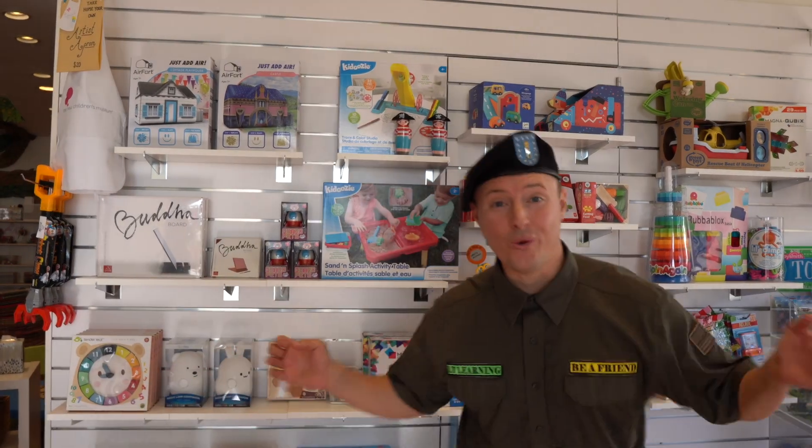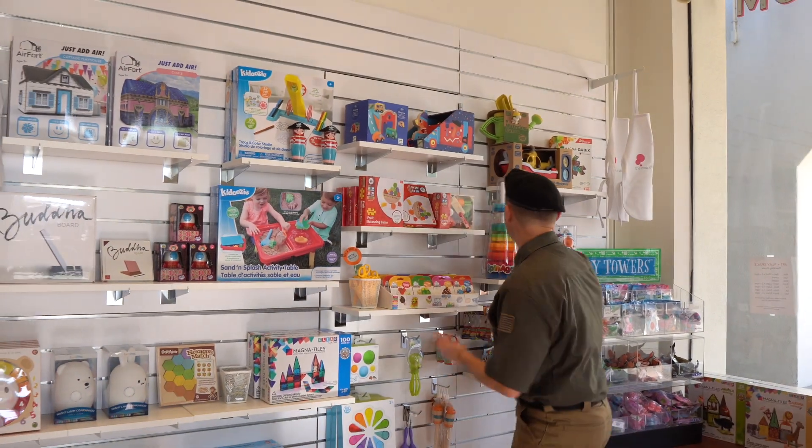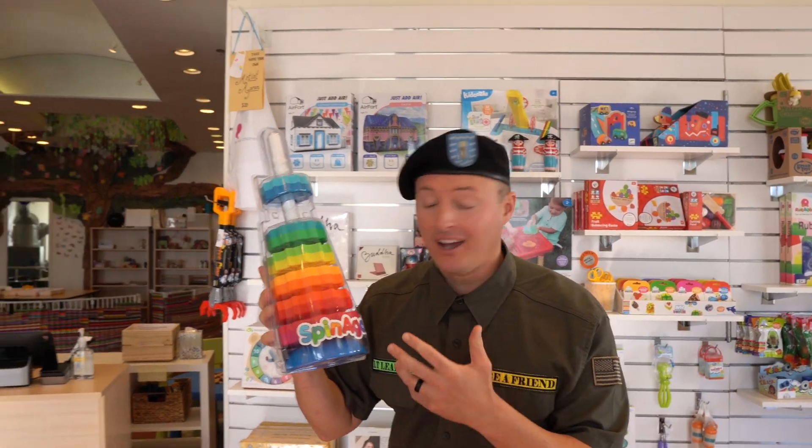Do you see all these colorful toys? Wow. You can actually buy one of these toys from their shop. And I actually got this one, and I'm really excited you'll get to see me play with it. I see all kinds of cool colors here. We'll talk more about that later.